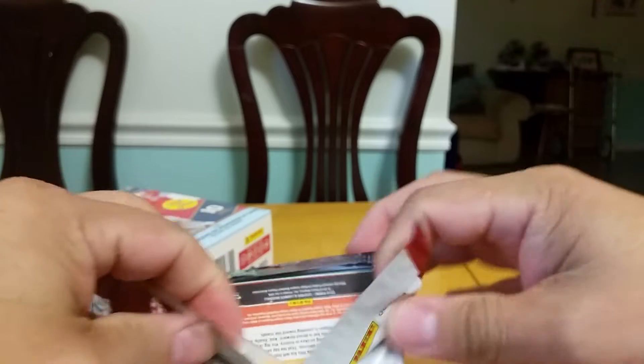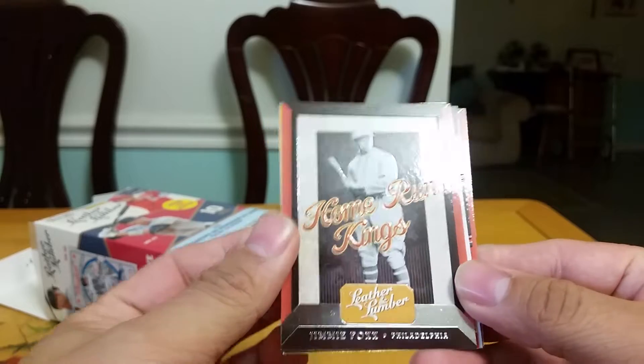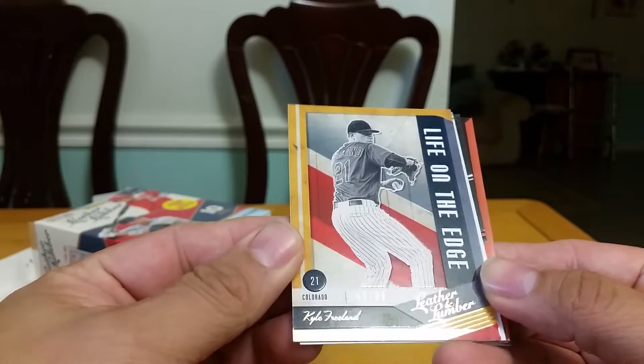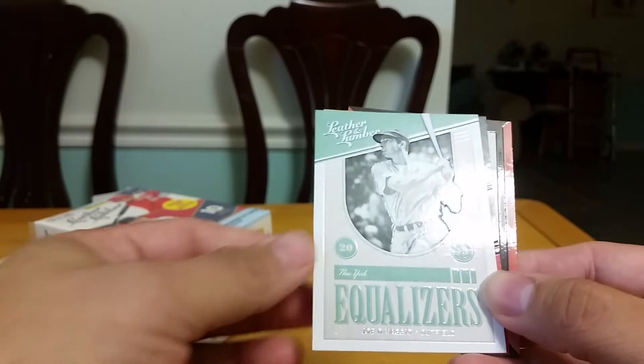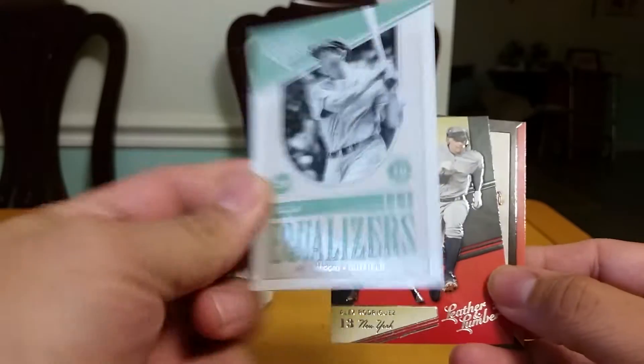This pack is not so thick. We got a Home Run Kings of Jimmie Foxx insert, a Life on the Edge numbered card of Kyle Freeland — 48 of 99 right there. There's the back. An Equalizer insert of Joe DiMaggio — very nice.